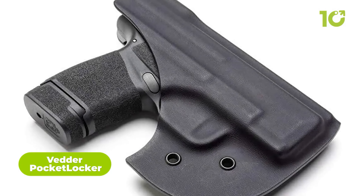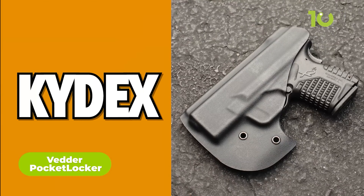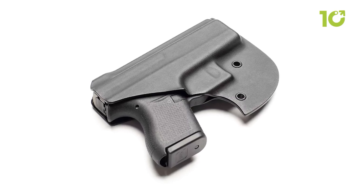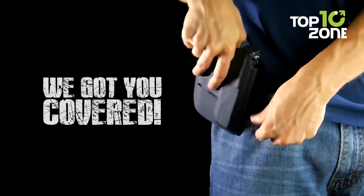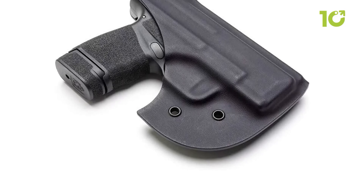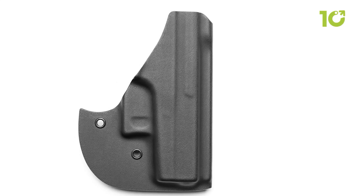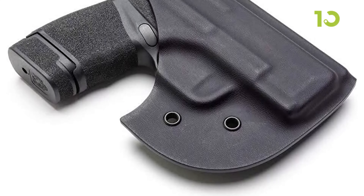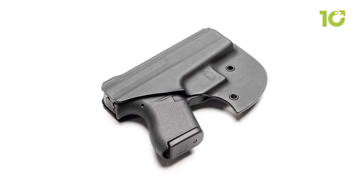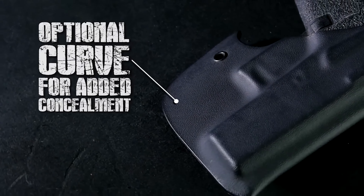The Pocket Locker Holster from Fetter is everything you will need to carry small firearms. Made from kydex with each holster custom-made for different firearms, your firearm will have a secure fit. The holster protects your gun from moisture thanks to the full sweat guard. Ideal for those who want to carry in their pocket rather than their waistline, the double-sided extended slide guard ensures your firearm sits securely, and the curve on the holster makes it comfortable to carry.